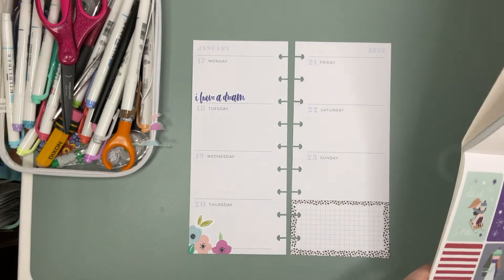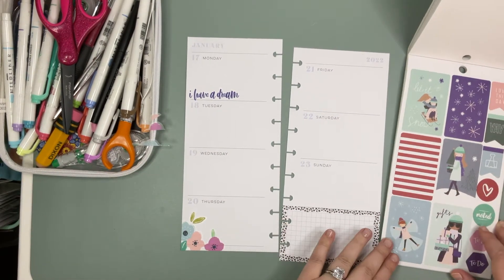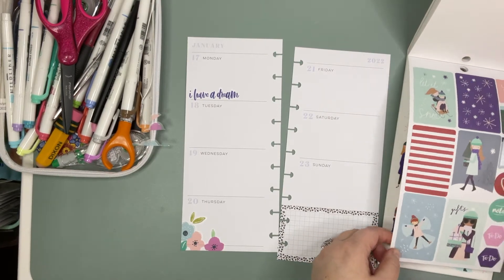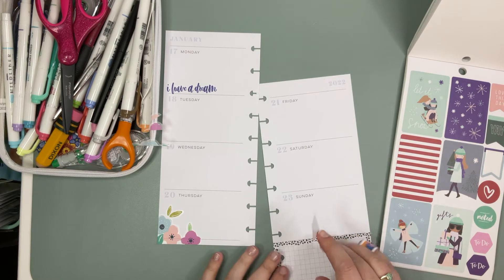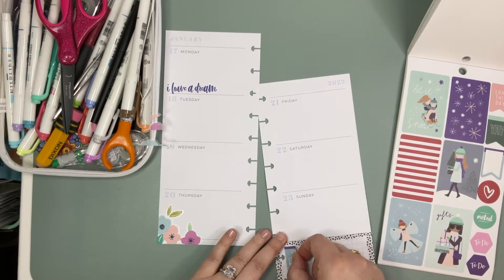Let's see what we can put together. These boxes are cute but I like this little binder clip sticker. That's pretty cute. So we'll put the binder clip over here maybe.